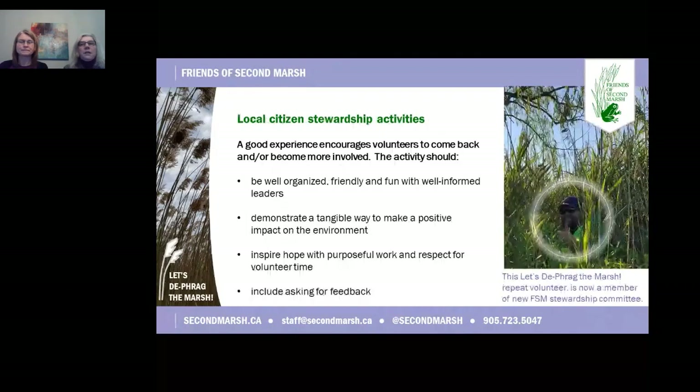Now you've got your volunteers and you have to meet their expectations. A good volunteer experience encourages volunteers to come back or become more involved. A well-organized, friendly, and fun stewardship activity with less talking and more doing not only demonstrates stewardship techniques but reinforces in memory how to make a positive impact on the environment. Getting feedback is important. After our pilot Invasive Phragmites stewardship event, we got feedback that our educational intro was too long, so we shortened it and realized there are lots of opportunities for informal learning during the doing. By managing volunteer activities, you can inspire stewardship thinking and turn an enthusiastic volunteer into a more involved active steward for the environment.